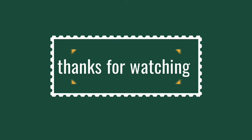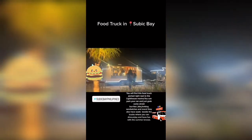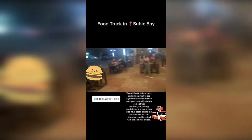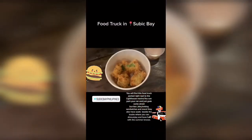Thanks for watching, guys! Hope you love this video, and please visit this area — you will enjoy it and love the food here. Please follow me on TikTok at QuakerPH, on Instagram, and Facebook. Stay safe, see ya!